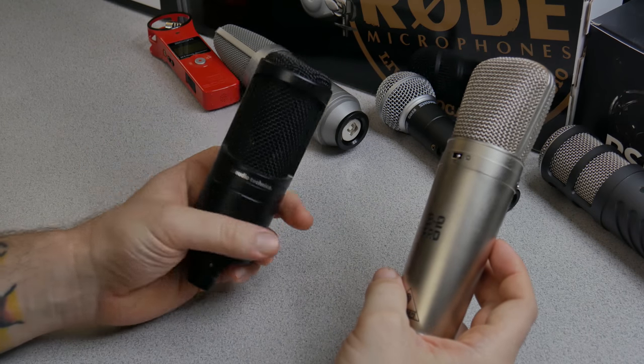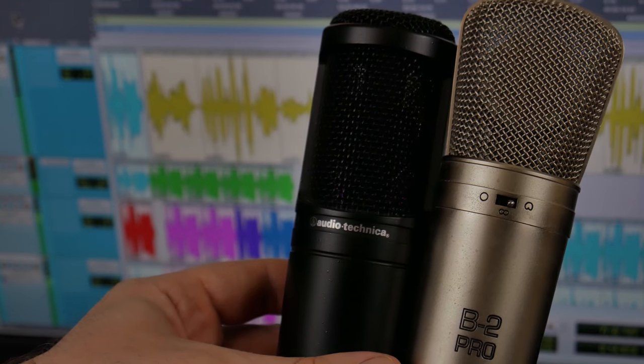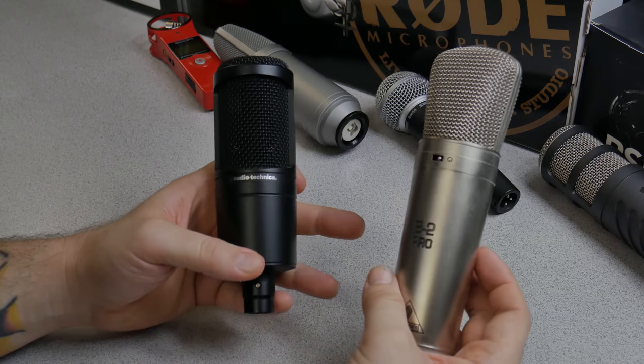In this corner, we have the AT2020 from Audio-Technica, and in this corner, we have the Behringer B2 Pro. Both of these microphones are, of course, condenser microphones.